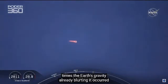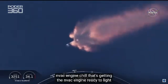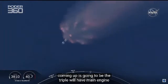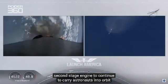We've heard the call-out for MVAC engine chill — that's getting the MVAC engine ready to light. That'll come at about 2 minutes 44 seconds into flight. Right now everything continuing to look good. Next major event coming up is going to be the triple: we'll have main engine cutoff of the nine first-stage engines, stage separation, and then ignition of the second-stage engine to continue to carry astronauts into orbit.